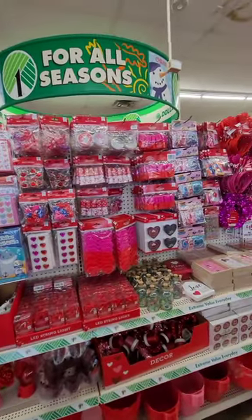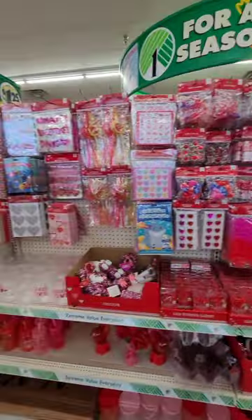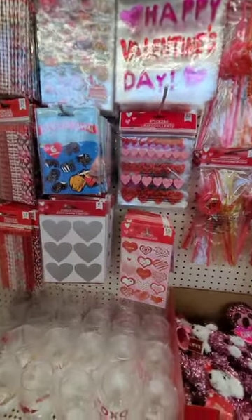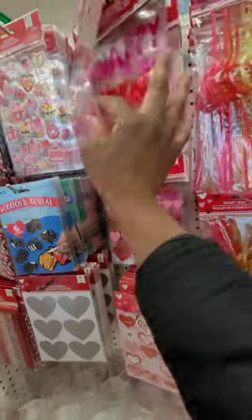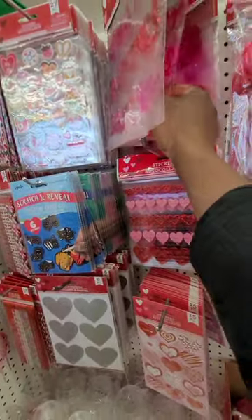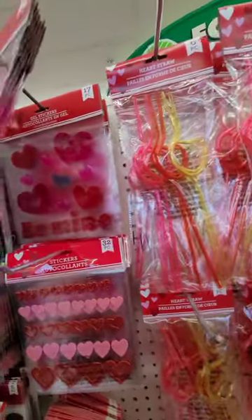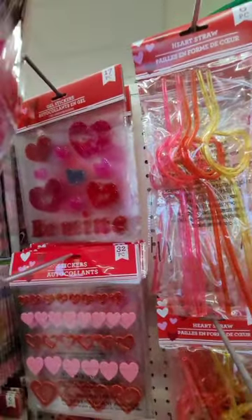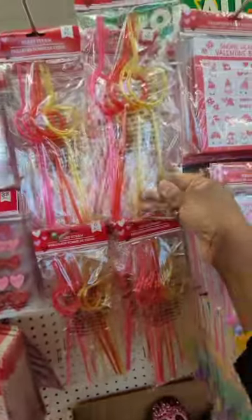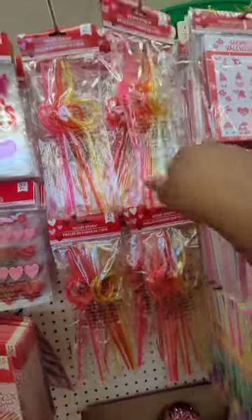Here are all our basket stuffers and DIY decor. Cute stickers for Valentine's Day — I love these little gel stickers. Those are really cute. 'Happy Valentine's Day' on that one, and they also have 'Be Mine' — that's really cute. I also love the heart straws, those are really cute for the children.